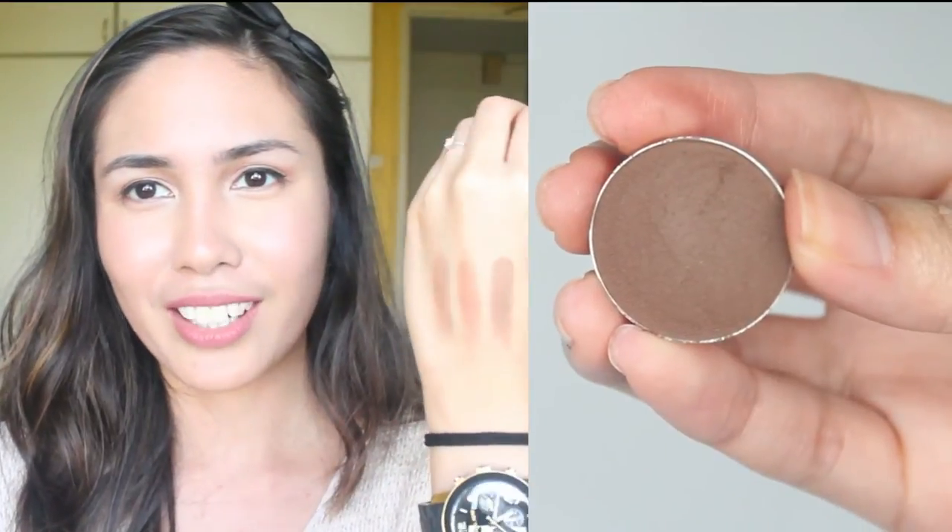This is Mocha, and it's a very, very rich, dark, chocolatey brown. It is so amazing. I can so imagine myself smoking this out in the outer corners and the lower lash line. It is seriously — no joke — I'm shaking as I'm swatching this.